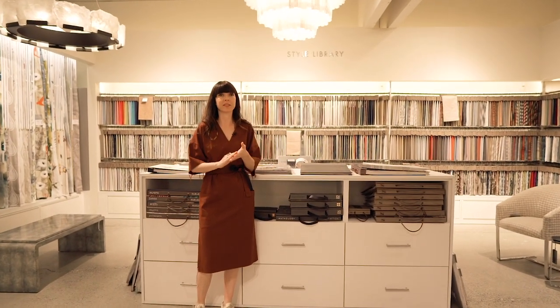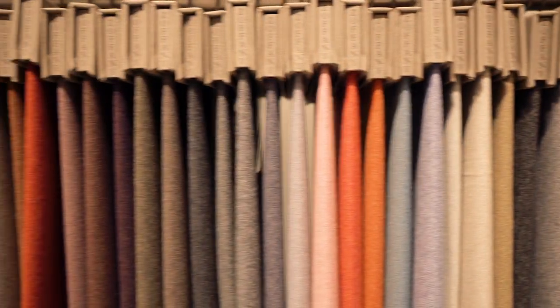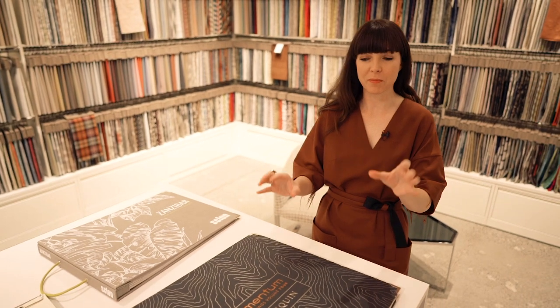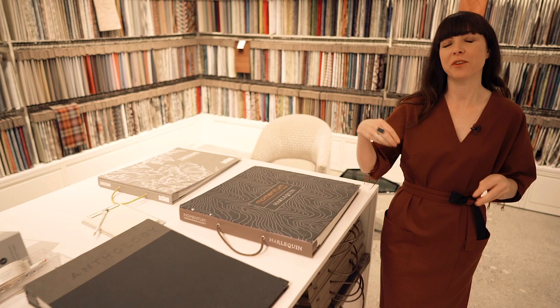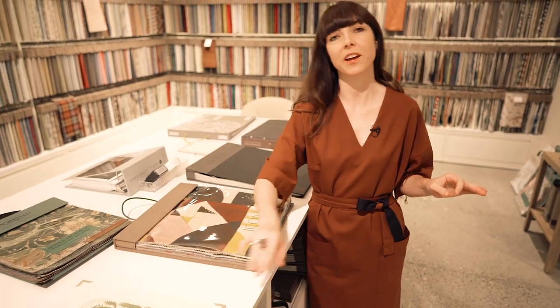I'm at Kelly Forslund here in the Seattle Design Center and I love shopping here for wallpaper and all types of fabric. Some of my favorite lines of wallpaper here are a bit more modern — the Harlequin, Anthology, and Zoffany lines — and then when we have the right project and need something a little more traditional, we can go for the Morrison Co. or the Sanderson line.